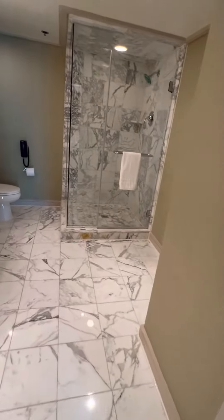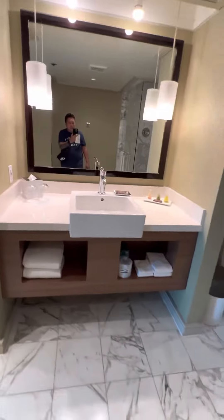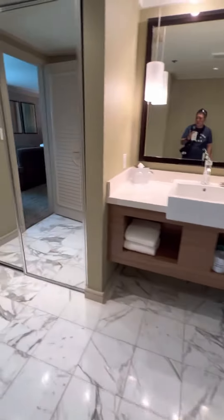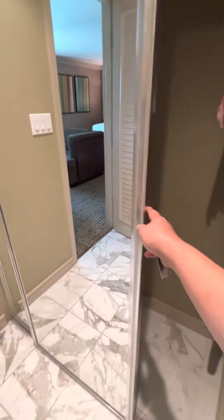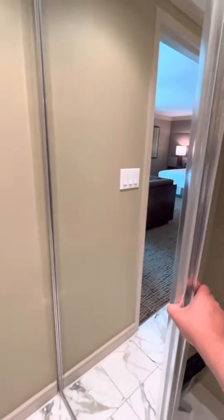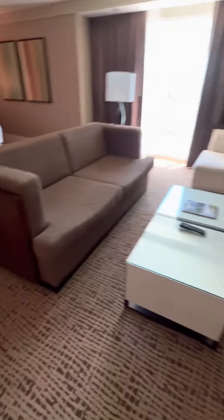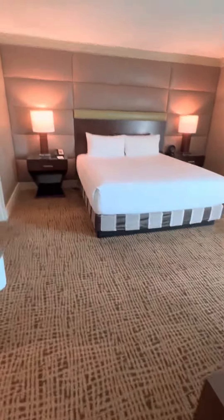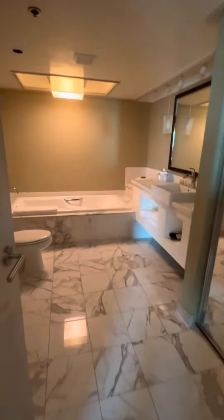This is just a shower bathroom to use for your guests if you have extra guests, and you have a closet with a nice big sliding door mirror right there — very nice. Now we're going to see the other bathroom.